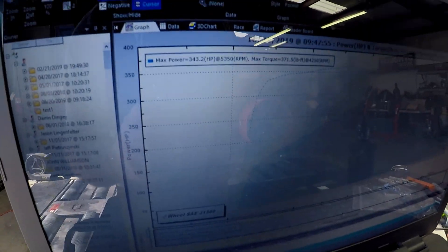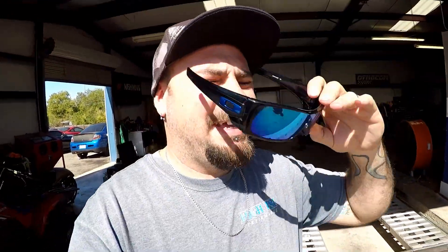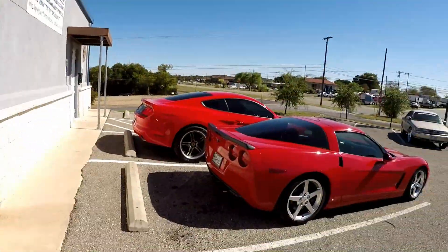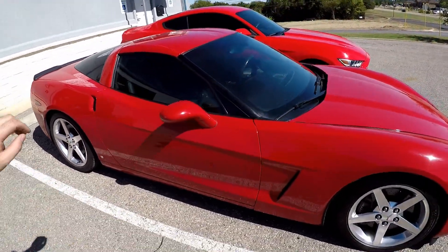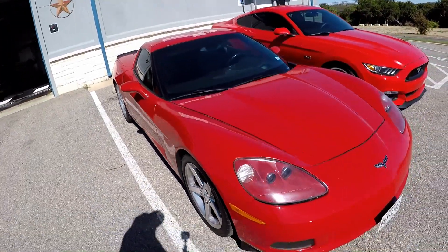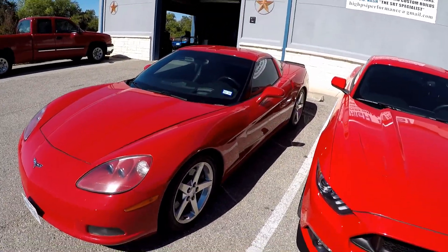Alright guys, that's gonna wrap up the LS2 C6 Corvette tune. Looks like we got 343 horsepower and 371 foot-pounds of torque. Like I said guys, all this car has is a Vararam intake and some long tube headers and exhaust. We talked to the customer — we're gonna get an exhaust system for it and put a Texas Speed cam in it, then it'll be back for a return visit. I'll get this thing in the mid-400s for him.